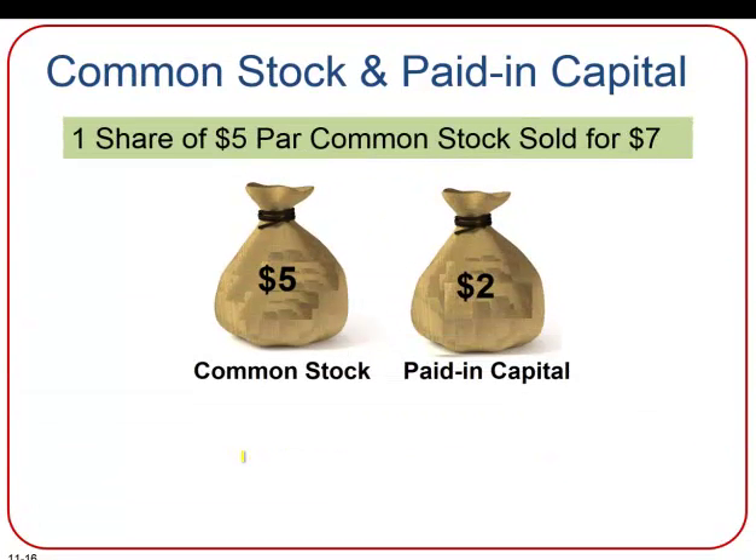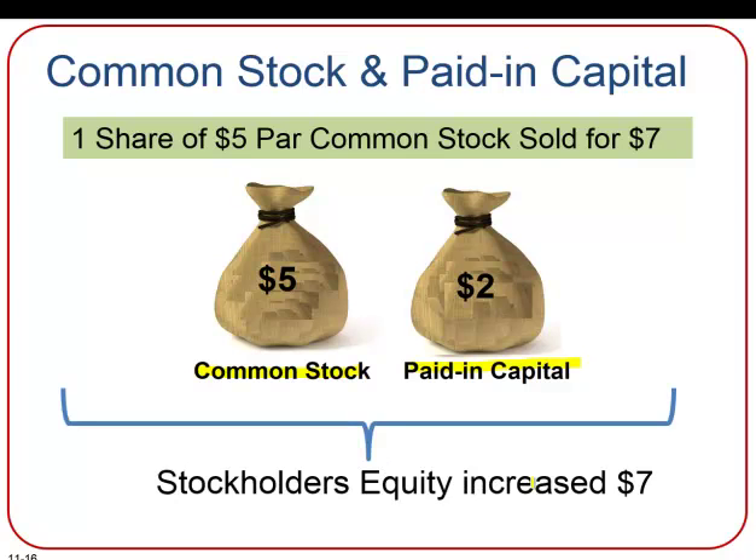So let's assume that one share of $5 par common stock is sold for $7. Then the $5 of par value will go to the common stock account, and then the $2 over par will go to the paid-in capital account. Together, this is a total of a $7 increase to stockholders' equity.